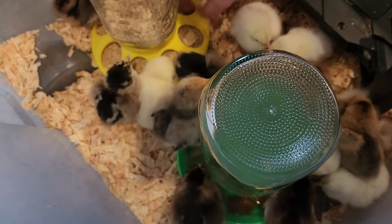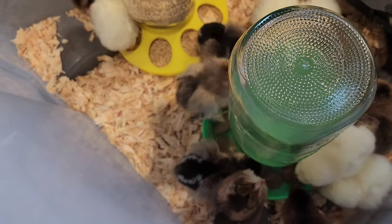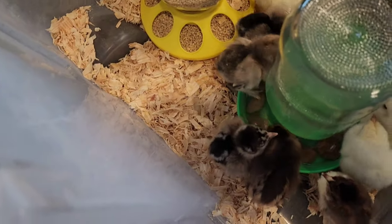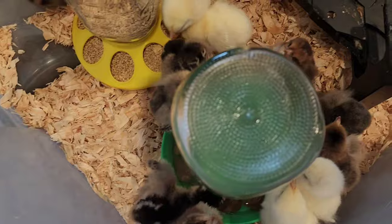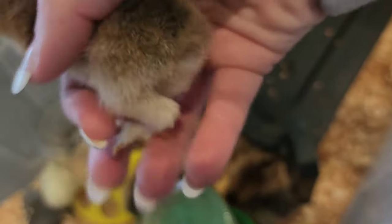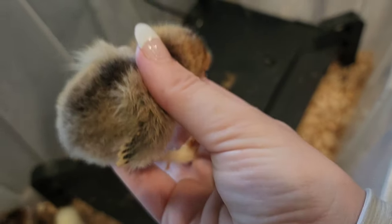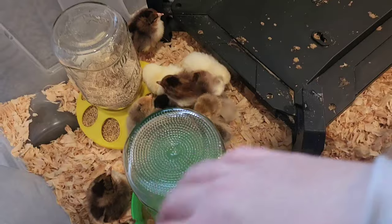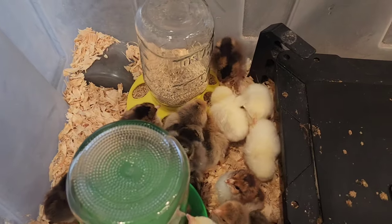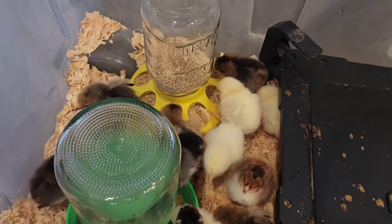We've got five California whites — we already have a California tan and she does fantastic, so we got five more California whites. We've got five speckled Sussex and five assorted Brahmas. The kids were noticing their little feathered feet. Baby chicks can be mailed because they do not have to have food or water for the first three days — they absorb the yolk before they hatch. So this is the first food and water these baby chicks have had, which is fine, and they're loving it.